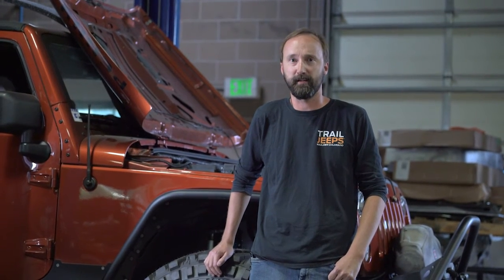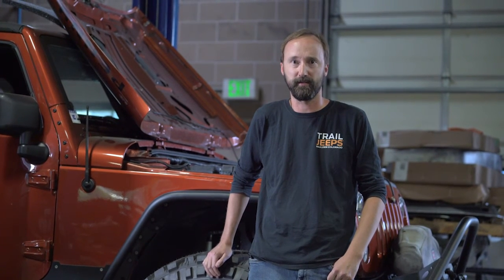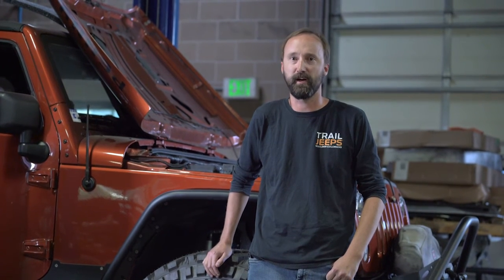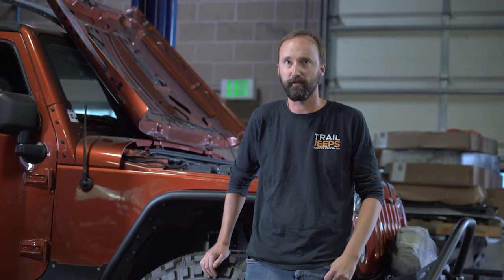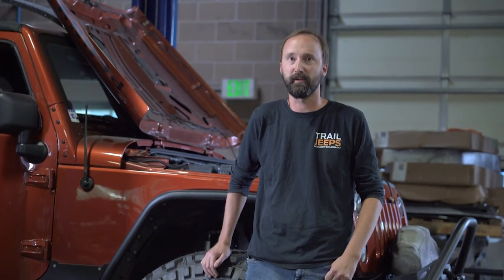The service with Rhino Rack is top-notch. Us being a Denver-based company and them also having their U.S. headquarters here in Denver, we can count on seeing a rack within 24 hours here at our shop. The first rack that we installed, they even came out and helped us through the process, showed us all the little tricks on how to install the rack, and they've been top-notch.